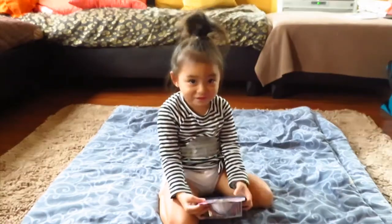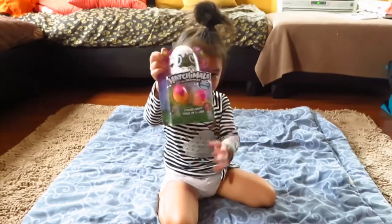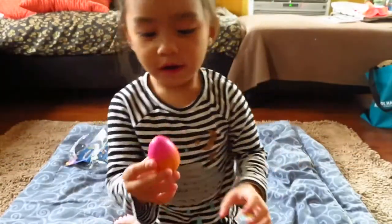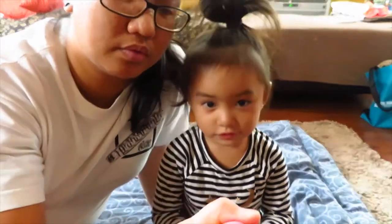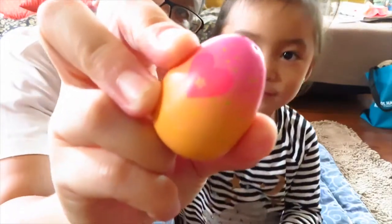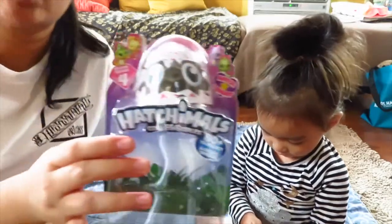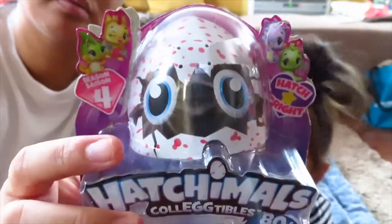You forgot? Silly. You ready to open it? Yeah, show them. Ava wants me to rub the other one, she said. It has to be pink. Ava got the... what's the hatching one? Season 4. The Hatch and Bright. Yeah. Season 4. And here's the Nest.